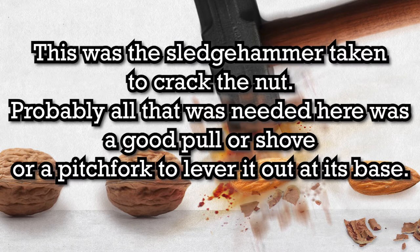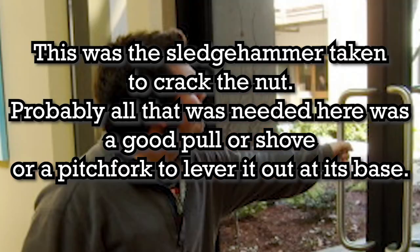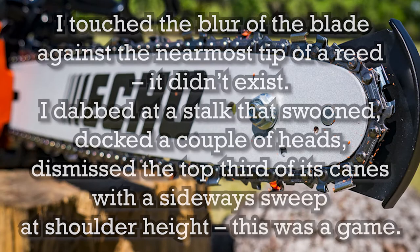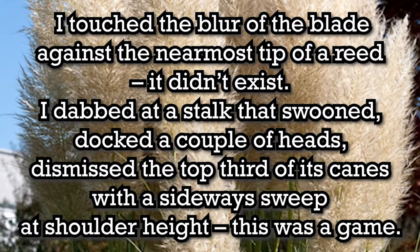This was the sledgehammer taken to crack the nut. Probably all that was needed here was a good pull or shove, or a pitchfork to lever it out at its base. Overkill. I touched the blur of the blade against the near-most tip of a reed. It didn't exist. I dabbed at a stalk that swooned, docked a couple of heads, dismissed the top third of its canes with a sideways sweep, at shoulder height.